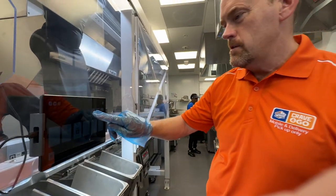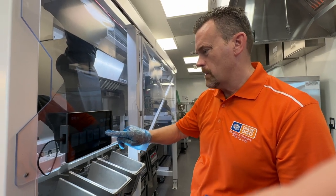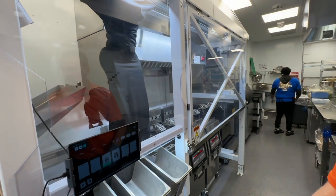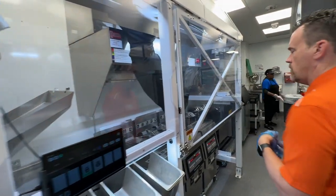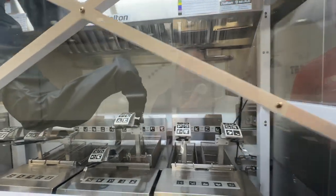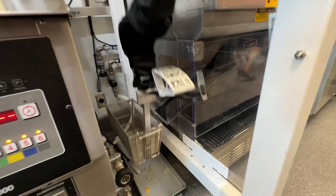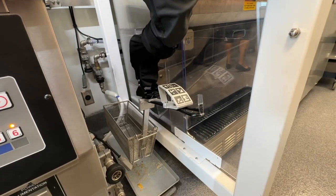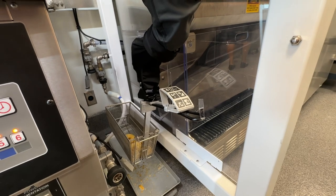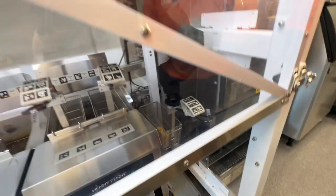Now I'm going to have Flippy drop some chicken rings. Chicken rings and french fries, because we sell so many of them, are going to come from the hopper. He grabbed basket number four and he's going to bring it over to the hopper, which will dispense the chicken rings. That's a small basket of chicken rings — roughly three to six pieces.